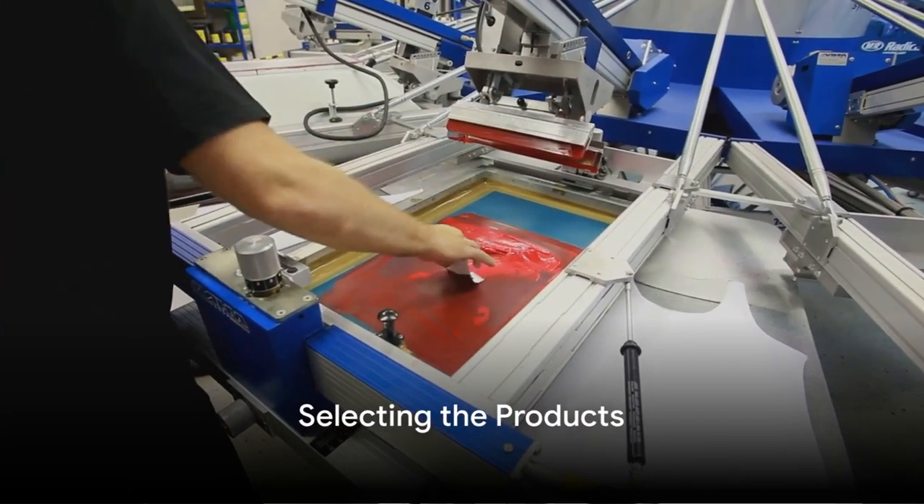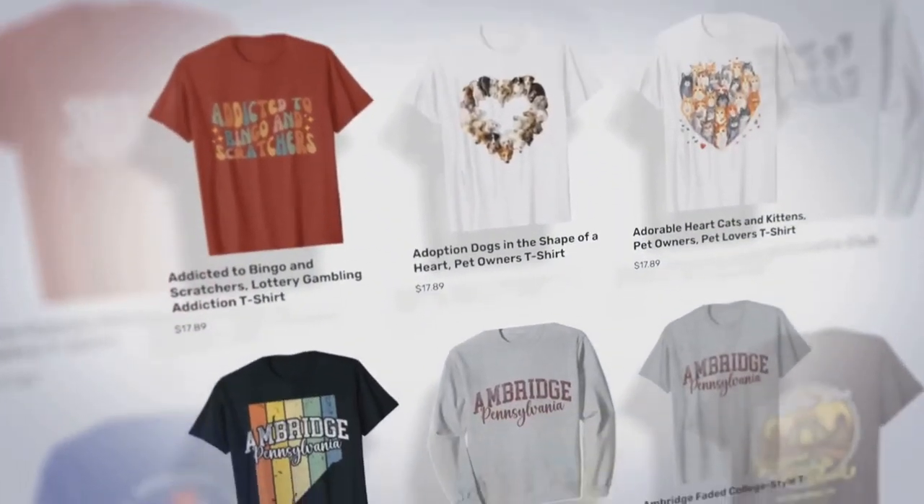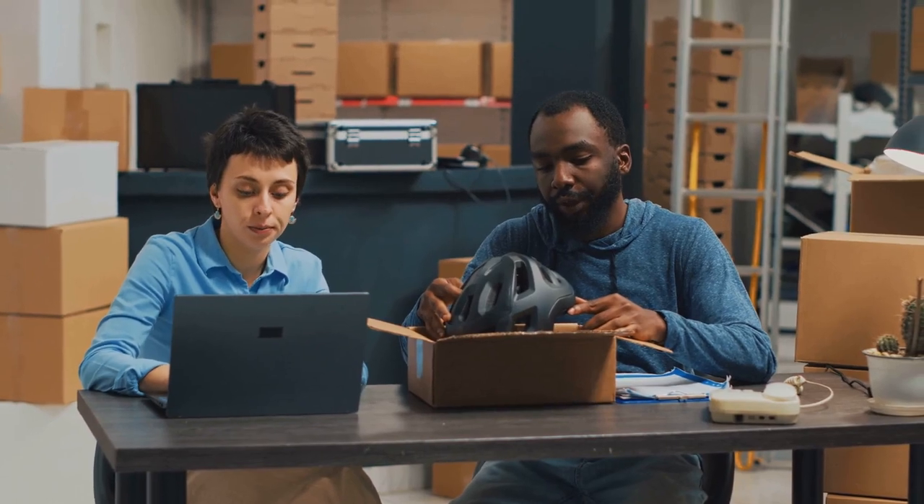Next, you'll need to select the products on which your design will be printed. This could range from t-shirts and hoodies to mugs and phone cases. The variety of product options available allows you to cater to a broad market or focus on a niche audience.